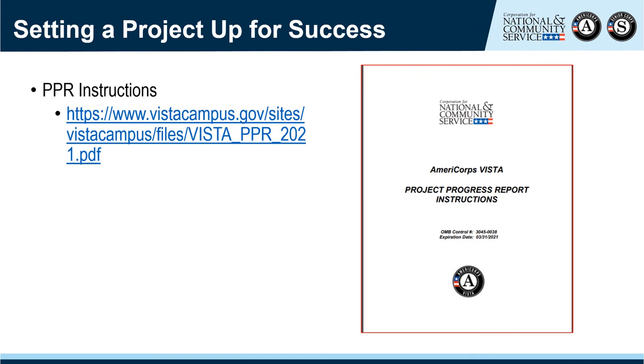To set a project up for success, ensure your VISTA sponsors have the PPR instructions handy. These can be found on the VISTA Campus at the link shown on screen and include screen-by-screen instructions, tell sponsors what to include, and walk through the various eGrants steps. I strongly recommend that you also review these to become familiar with what your sponsors will see when completing a PPR.